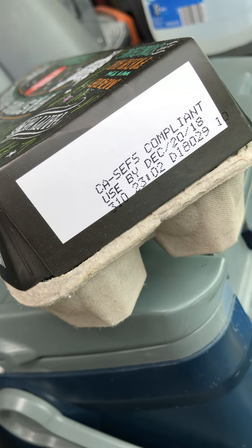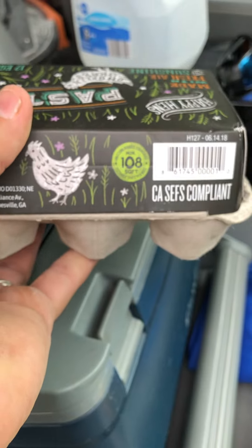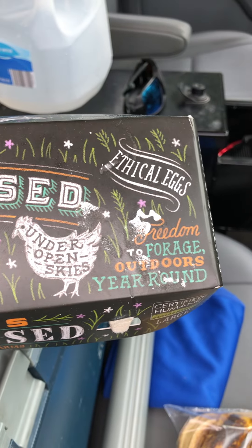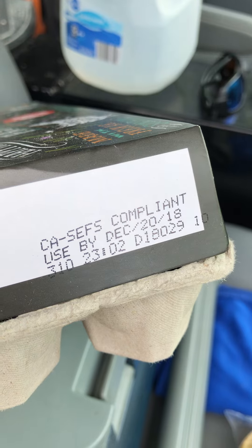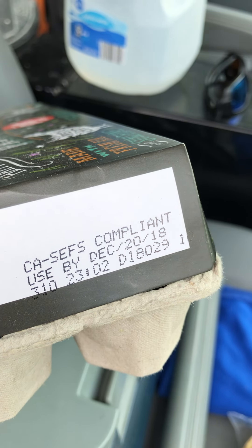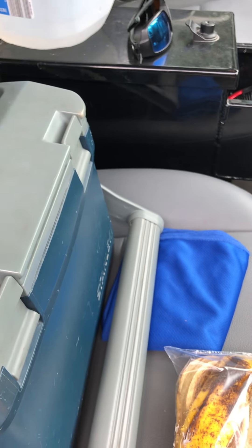I'm working on this job and I open up this fridge in this guy's garage. He hasn't been in there in a while — he's got all these nice quality eggs. But I look down at the date: these eggs are supposed to be used by December 20th, 2018. Hopefully I have that backwards and it's actually December 18th, 2020, but that's not how we do dates here in the United States.